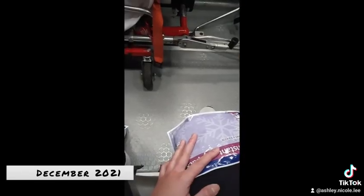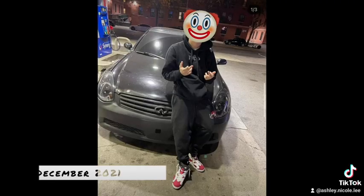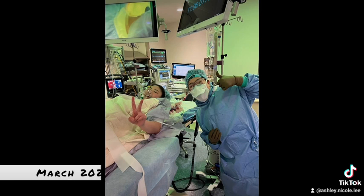On December 25th, 2021, we were in a really bad car accident. I had broke my ankle and sprained my knee. The car was totaled. This guy actually hit us from behind, and we almost went off the guardrail.